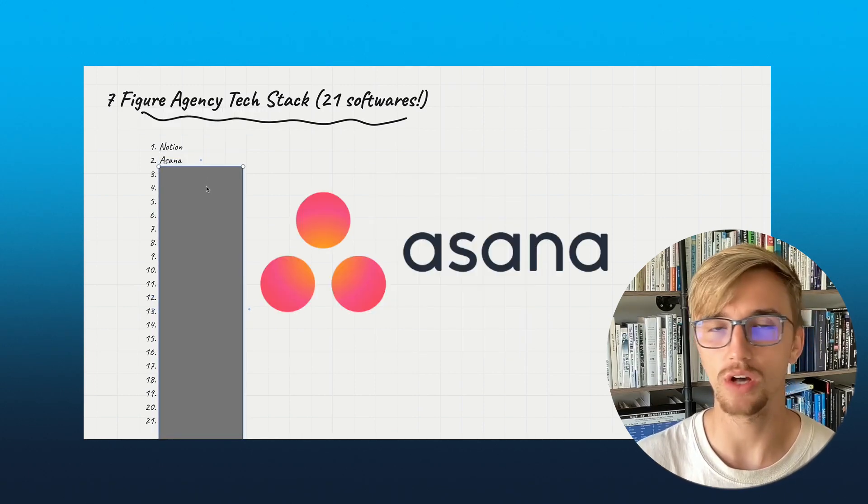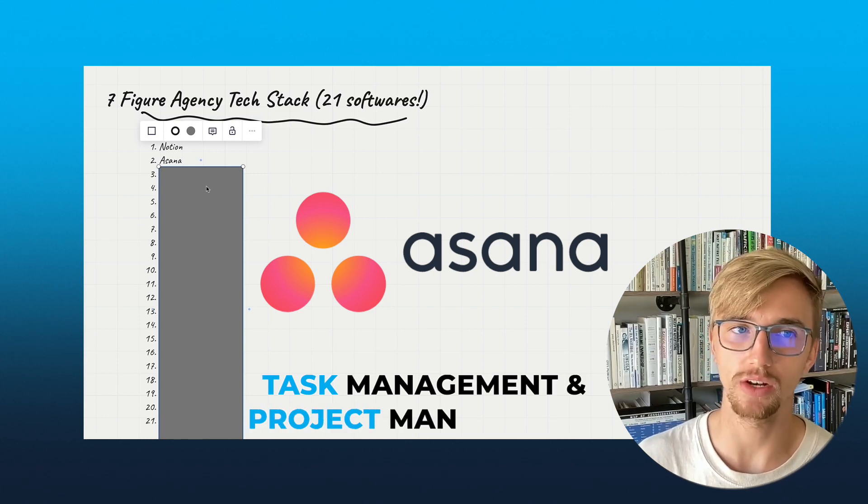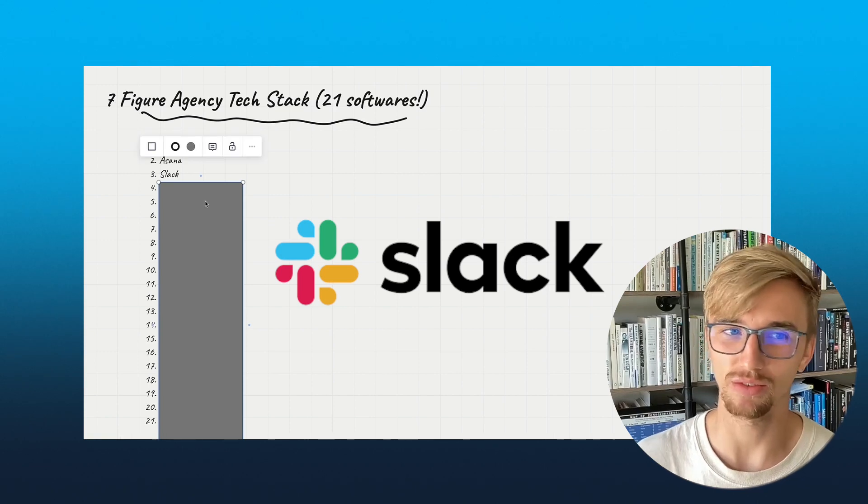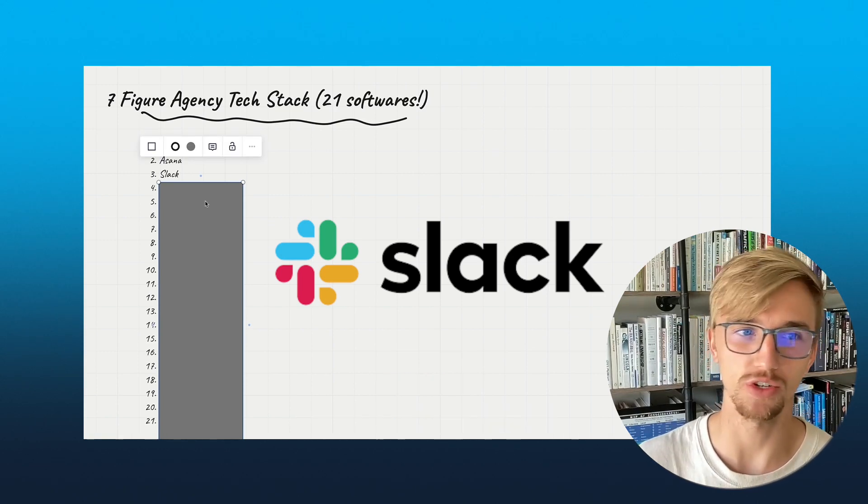Number two is Asana — task management, project management. This is the tool we use. Number three: Slack. This is for team communication. We have a lot of different channels where we communicate.